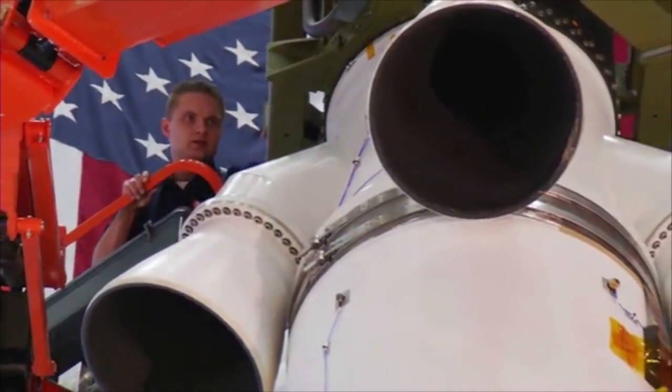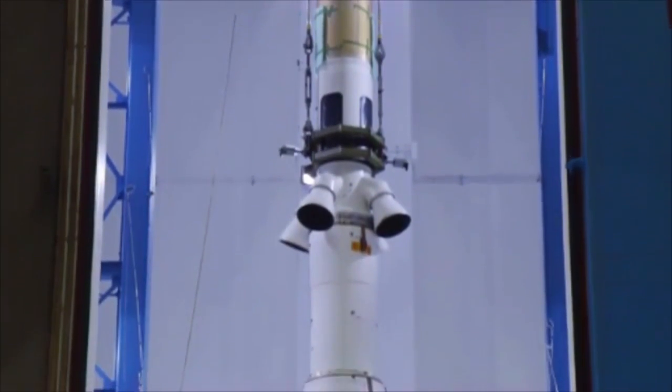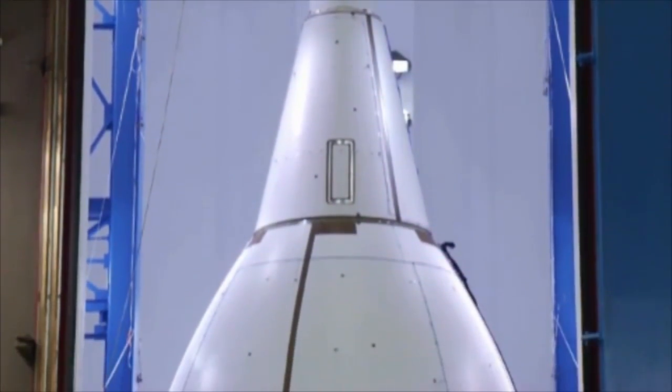What makes designing a LAS difficult is that it has to work in a lot of different environments — sometimes automatically, sometimes on command from the astronauts or ground controllers.